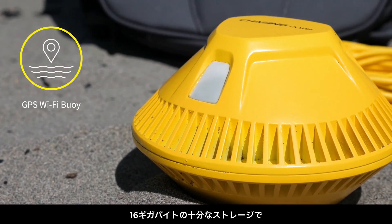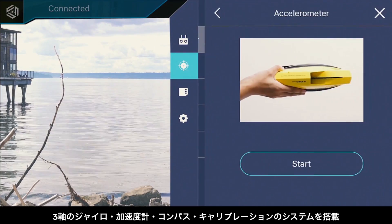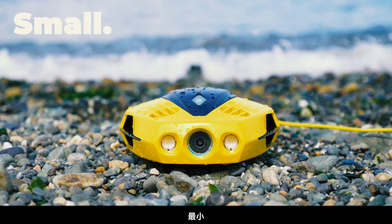With 8 gigabytes of storage capacity, you'll have plenty of room to store your adventures. Its 3-axis gyro, accelerometer, compass and calibration system keep you positioned perfectly for all your voyages.